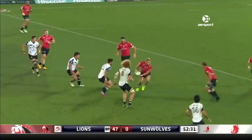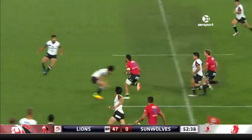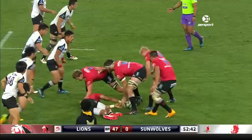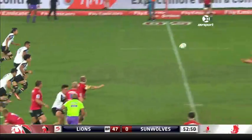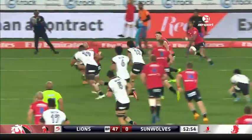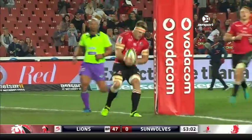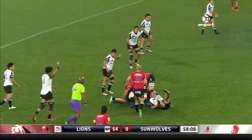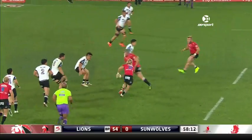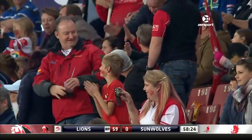Crenier continues at scrum half, and here is Faf de Klerk. Beautifully flicked away from Forster, and Skosan on a beautiful angle. De Klerk the first receiver. Faf de Klerk with a little show of the ball then finding the outside gap, floating the pass away. It's a beautiful one for Ruan Kornbrink, who hardly had to get into a canter to get over for his second try.